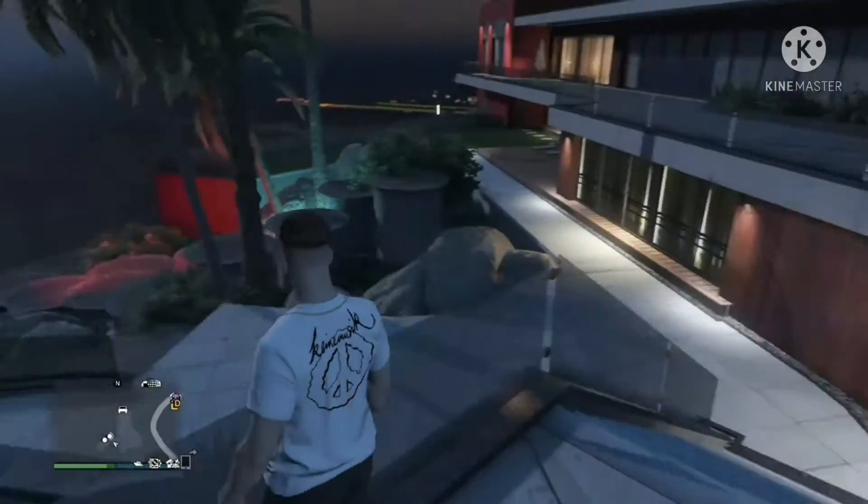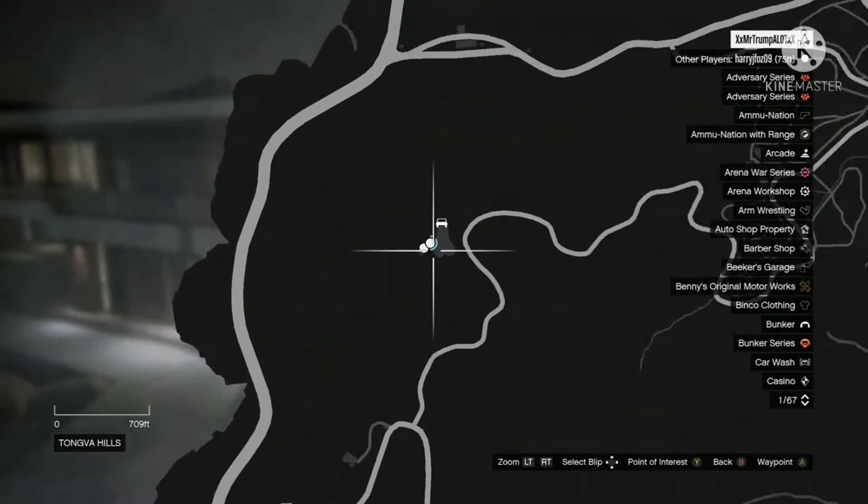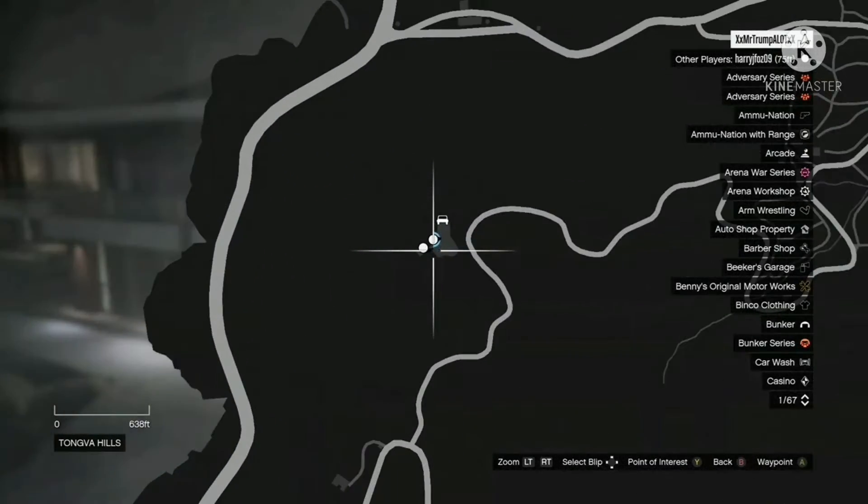And here I am about to bring up the location of Devin Weston's mansion.